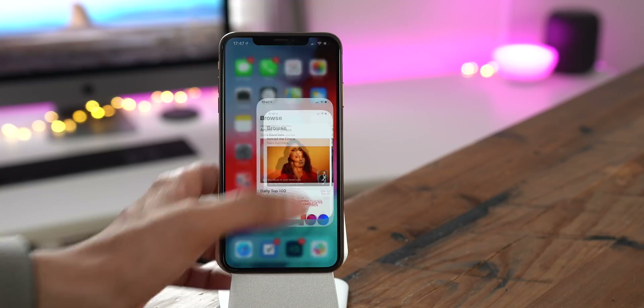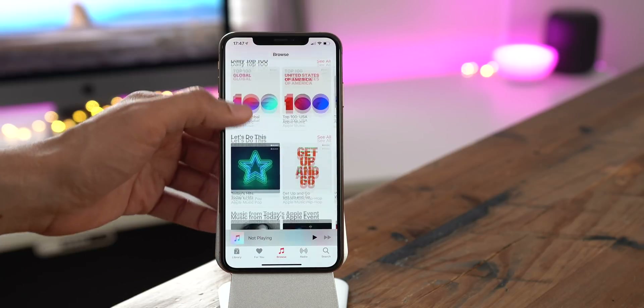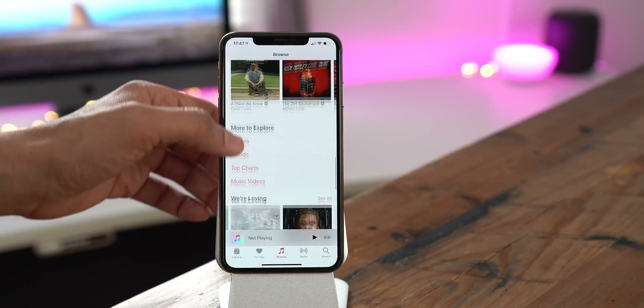Under the browse tab of the Music app, you'll notice more editorial highlights on a single page. This will make it easier to discover new music, new playlists, and more.